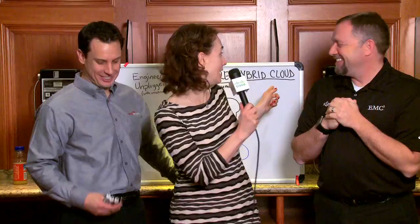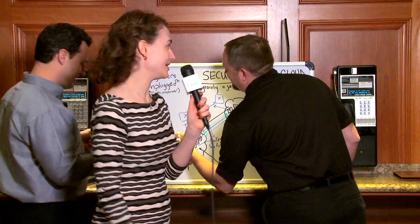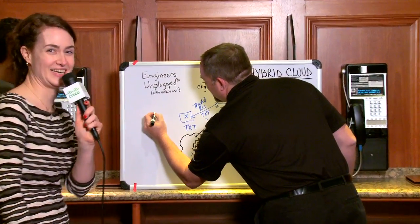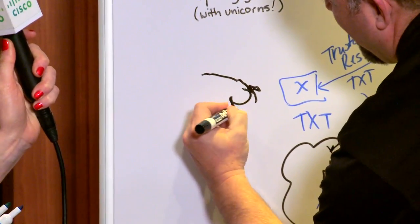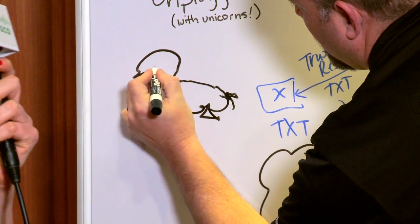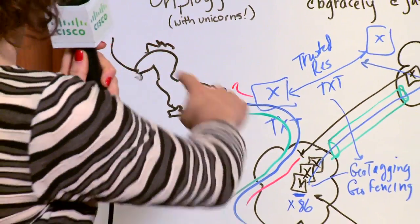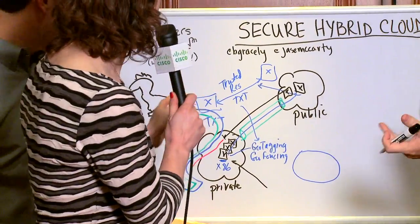Thanks so much, guys. You know what time it is — it's unicorn time! So I want to see a secure hybrid unicorn. Go. Jace didn't know he signed up for this. I like where he's going. He's got a real good style here, people. I like it. Look at the rainbow magic. And it's secure — that's a very secure unicorn. Knowing these guys, they know their business. This is a secure unicorn. I appreciate that.